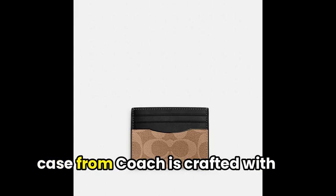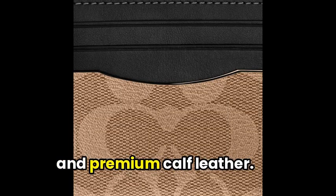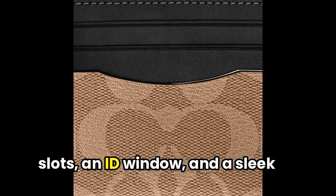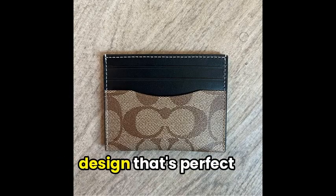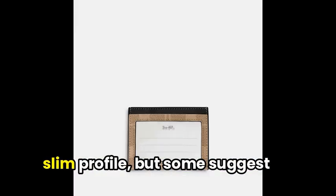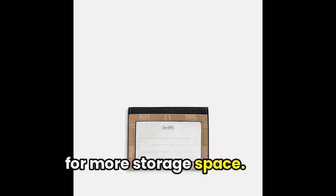Moving on, this slim ID card case from Coach is crafted with stylish signature-coated canvas and premium calf leather. It features three credit card slots, an ID window, and a sleek design that's perfect for on-the-go. Users love its lightweight and slim profile, but some suggest the depth could be improved for more storage space.